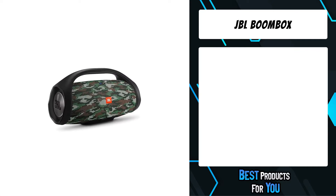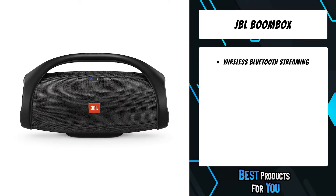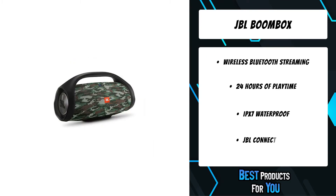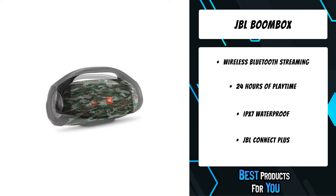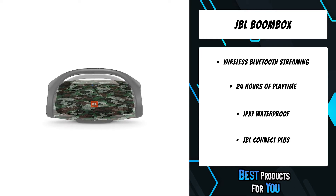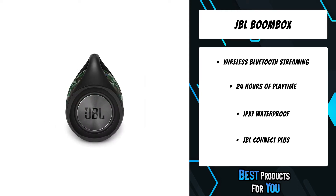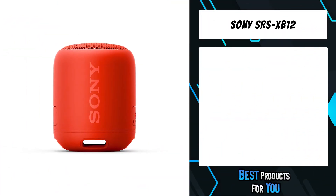The fourth product on the list is the JBL Boombox. Incorporating four active transducers and two JBL bass radiators, the JBL Boombox delivers monstrous sound along with the hardest-hitting bass that you will not only hear but also feel. Take the Boombox to the beach or pool without worrying about rain, spills, or submersion in water.